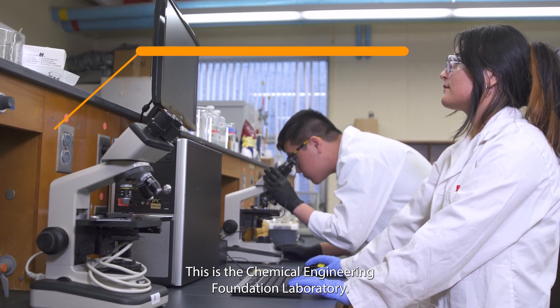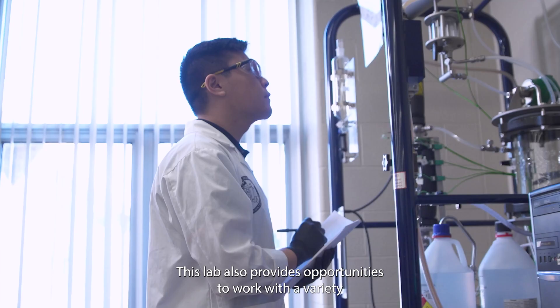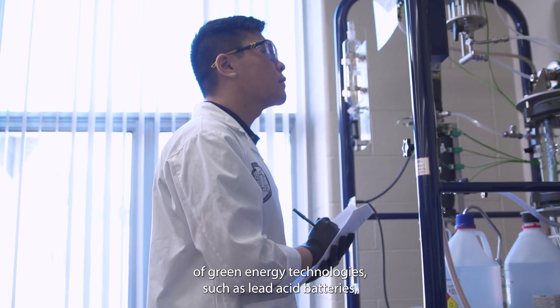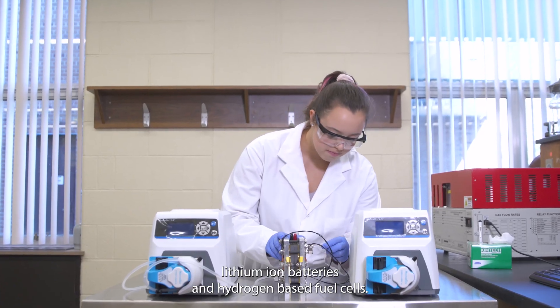This is the Chemical Engineering Foundation Laboratory. This lab also provides opportunities to work with a variety of green energy technologies such as lead acid batteries, lithium ion batteries, and hydrogen-based fuel cells.